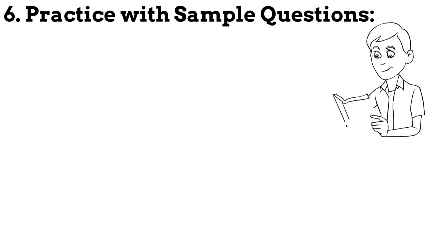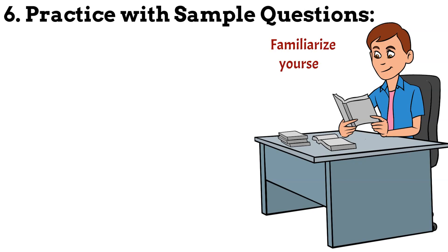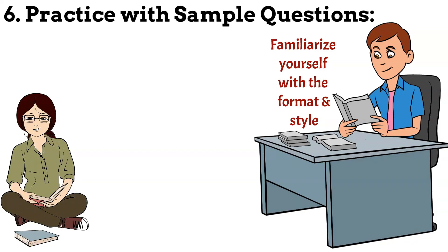Step 6: Practice with sample questions. Use sample questions and practice exams to familiarise yourself with the format and style of the PTCB exam. This will help you identify areas of weakness and improve your test taking skills.